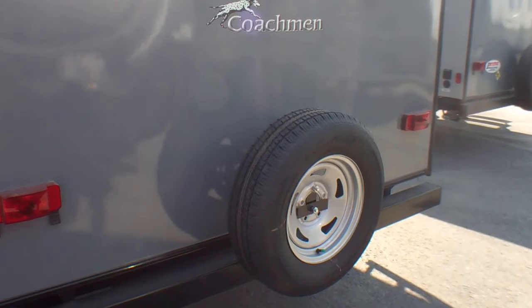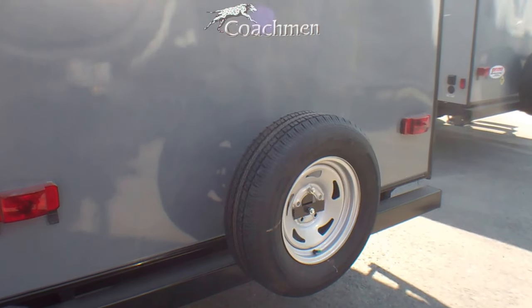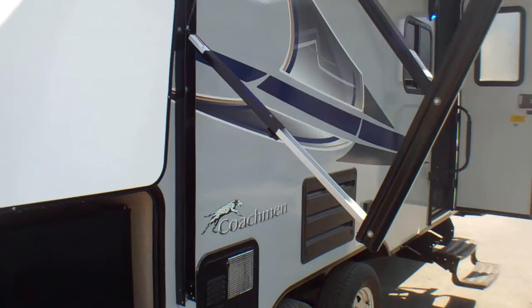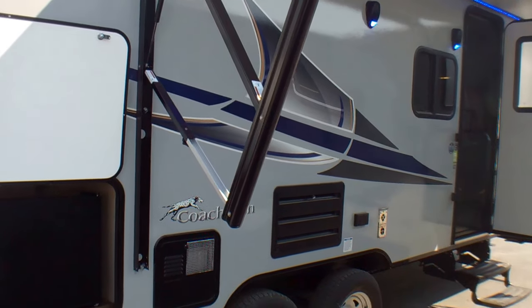Very easy to access the tire if needed. And that is the exterior of the Apex Nano 208 BHS.